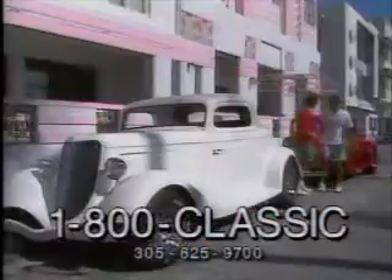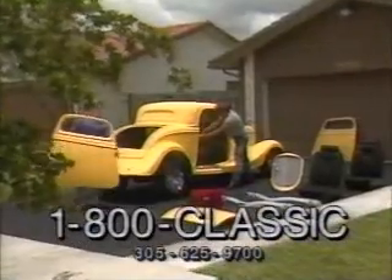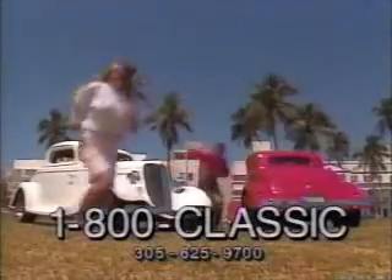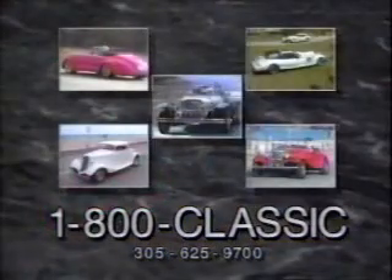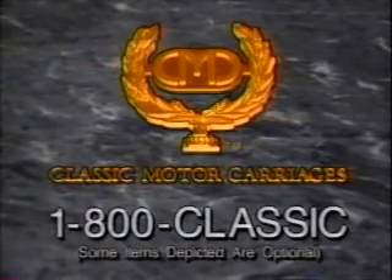This is not a polar bear in a snowstorm. This is not an x-ray of your ex-fiancée's skull. No — this is all the money you need to put down on a new Suzuki Katana 750. The 34 Classic Street Ride: it's hot, available, very affordable, fun to drive, and easy to assemble. Call 1-800-CLASSIC for more information on this special offering and other timeless classics from Classic Motor Carriages. Call now — 1-800-CLASSIC.